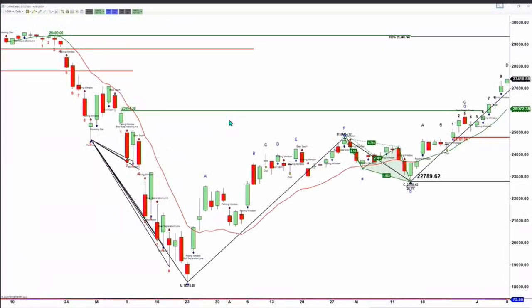Inside the Dow, the Dow formed a TD nine count pattern on Friday — bar number nine. When a TD nine count pattern identifies a top or a bottom, it can do so on bars eight, nine, or the bar following nine. So if there's going to be a high in the Dow, it'll be today's high.